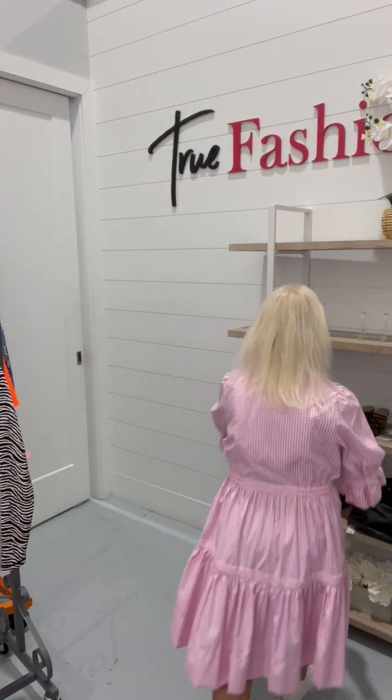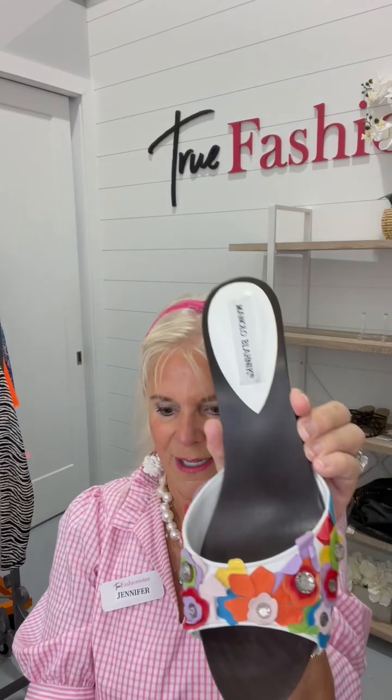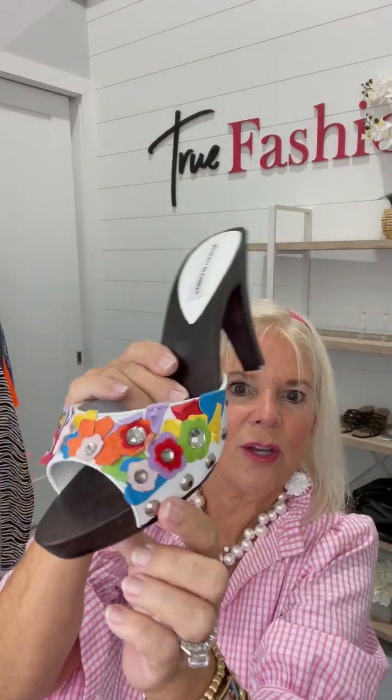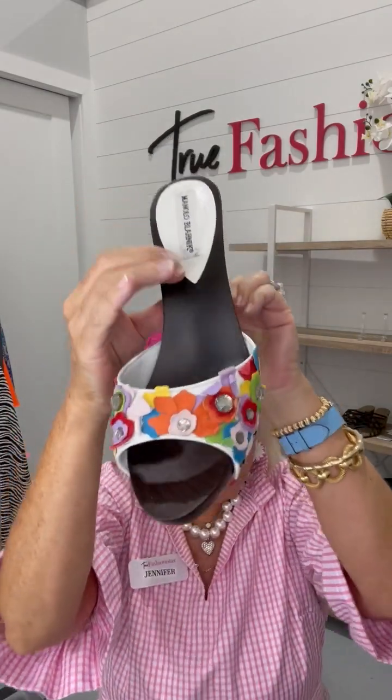The next item that I have are these — look at these. They're so cute. So they're $194. They're size 42. Look at the fun — they're just really, really fun. The silver studs go all the way around. Here's the little wedge. They are super cute. They look really comfy. The colors — it's just awesome. Amazing.